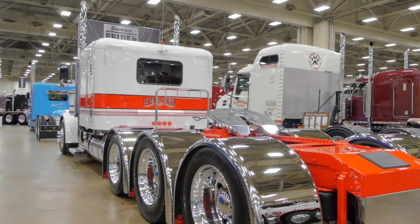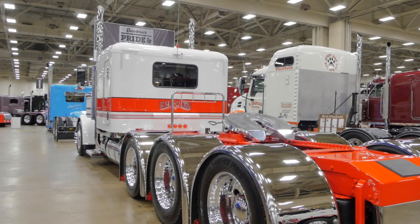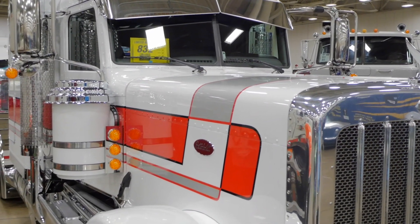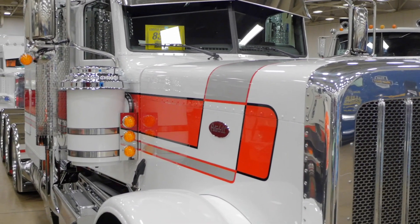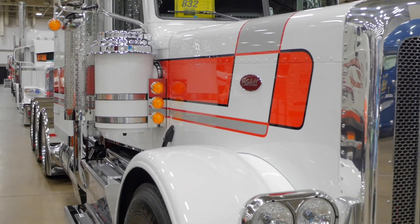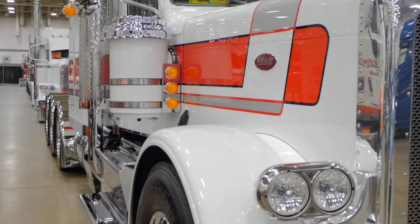We decided to go with kind of an older look. We ordered it from Peterbilt here in Denton, and it was just a plain white flat top with big tires on the front, pretty plain. Then we brought it back to our shop, and the guys in the shop went to work on it and tore the truck apart.